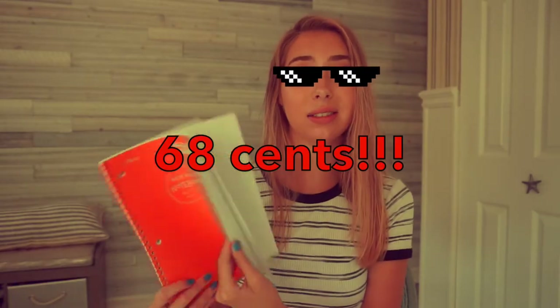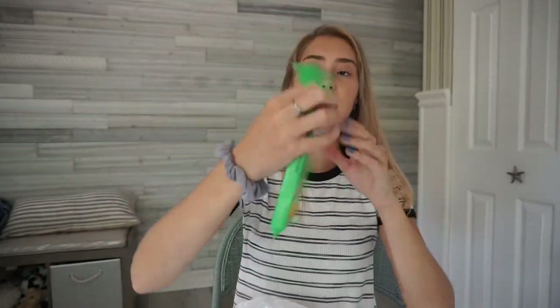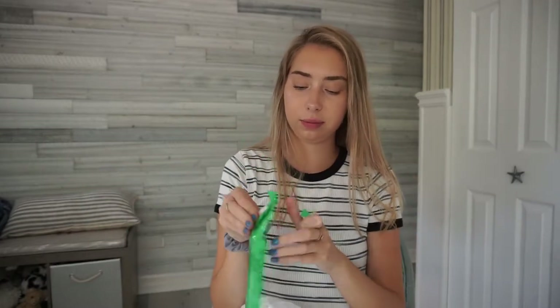From Target I also got some school supplies on clearance. They had notebooks — this composition notebook was like 80 cents, and this orange notebook was 68 cents, which is a great deal. I also got this gum on clearance — there are three packs and they each have 56 pieces, and it was only a dollar. It's like a tic-tac brand. They're like tic-tacs but they're gum, which is really cool.